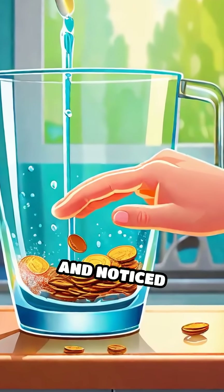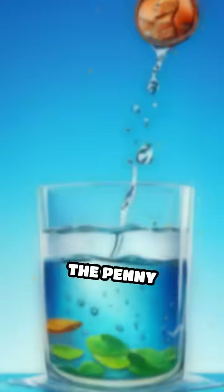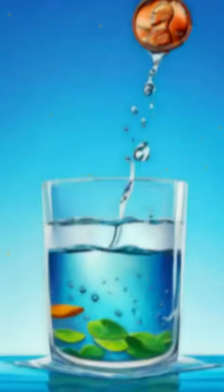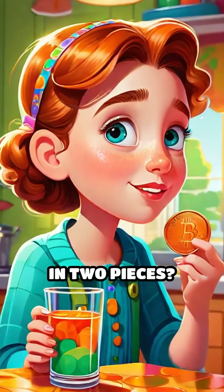Have you ever dropped a penny in a glass of water and noticed something totally weird? The penny suddenly looks bent or broken right where it hits the water. Wait, what? How can a solid penny look like it's in two pieces?